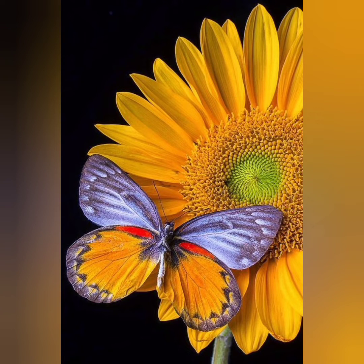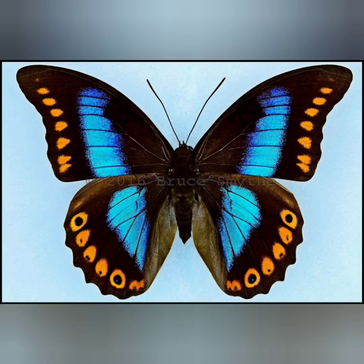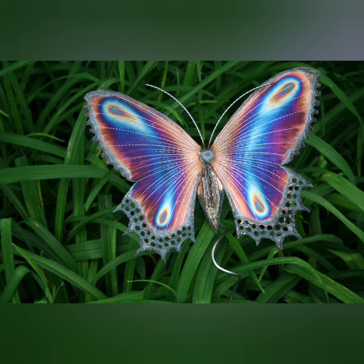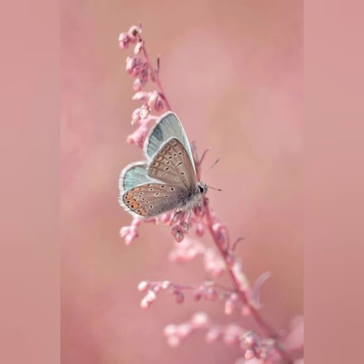Hello viewers, welcome back. Hope you all are fine. Today I will show you the wonderful butterflies. Due to their bright colors and visits to flowers, butterflies are the most familiar of insects to humans. There are about seventeen thousand five hundred species of butterflies in the world.